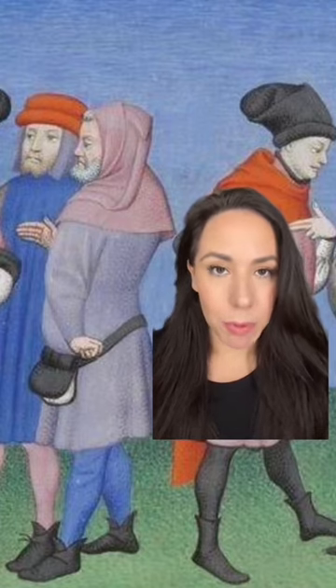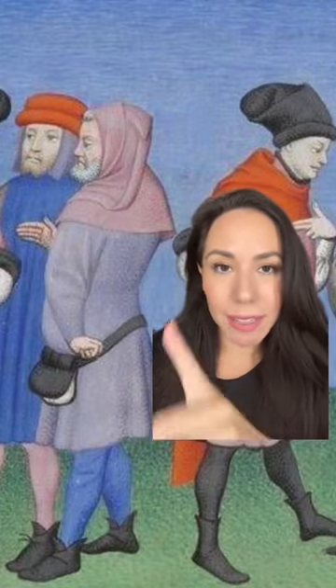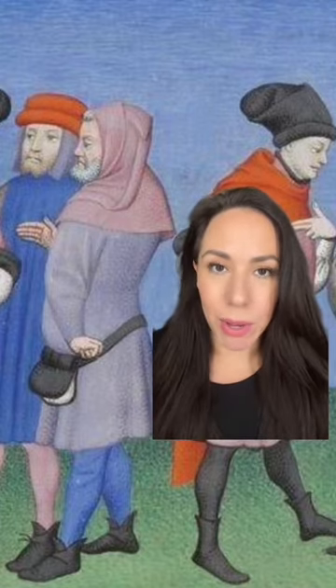This interesting medieval men's hat is called a chaperone. Before the 13th century, hooded cloaks and capes were often worn, but as the lengths began to shorten, it evolved into a headdress.